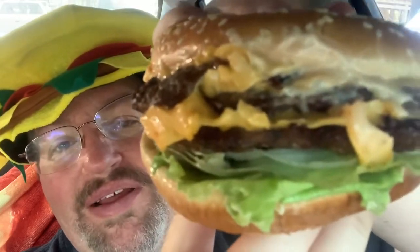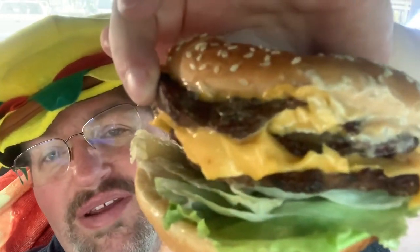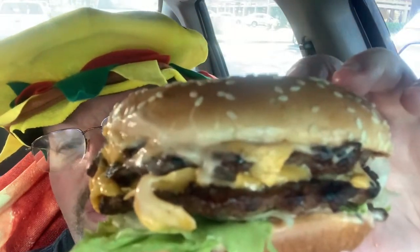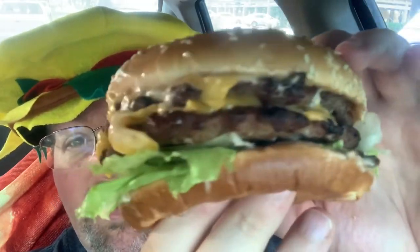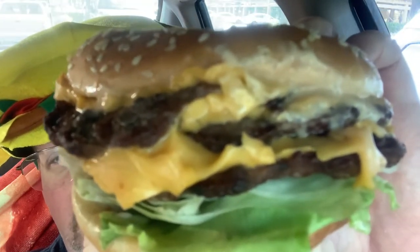So thank you very much for giving me the free Really Big Carl to try for you guys. Here's what you get — three patties. Taking it out of its wrapper — like they say, if it doesn't get all over the place, it doesn't belong in your face. You can see the lettuce on the bottom, three patties, the cheese, and that thousand island-style Big Carl sauce. No tomatoes, no onions on this one.